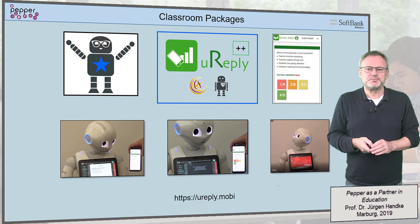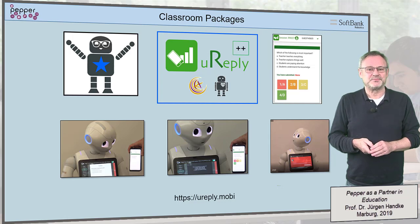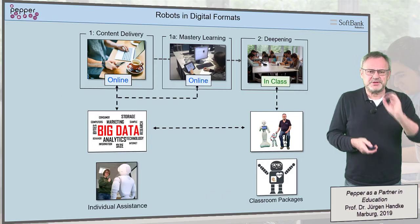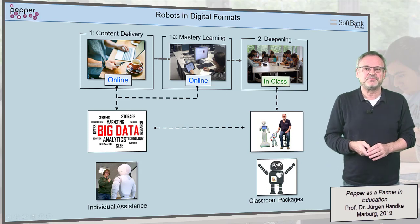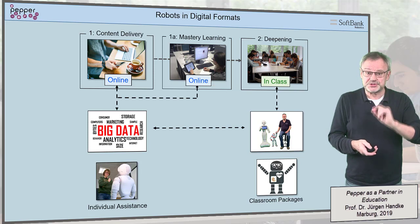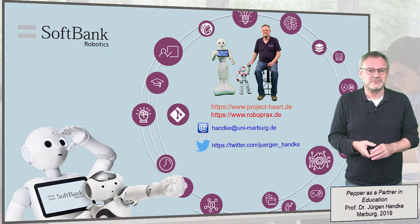The development of such classroom packages and a sustainable transfer to other disciplines than ours will be our focus from now on, and if anyone can assist us, we would be very grateful. Let me emphasize once more: the prerequisite for any classroom package is a digital teaching and learning format with a competence-oriented in-class phase and a human coach who is ready to accept the new role as a guide on the side — even a guide on the side as an assistant to a robot. Thanks for your attention.